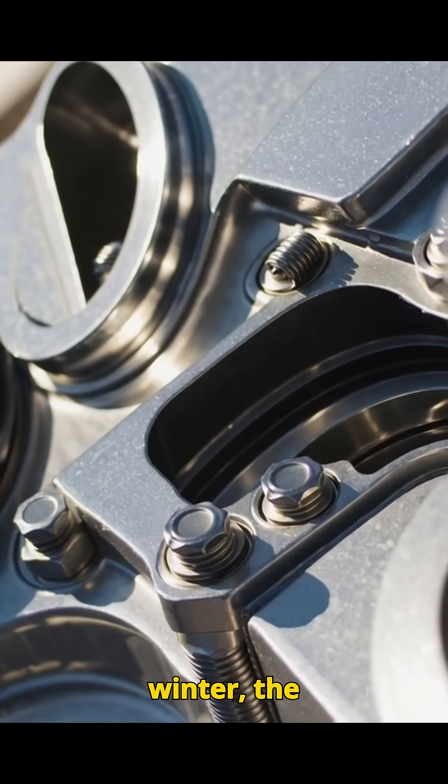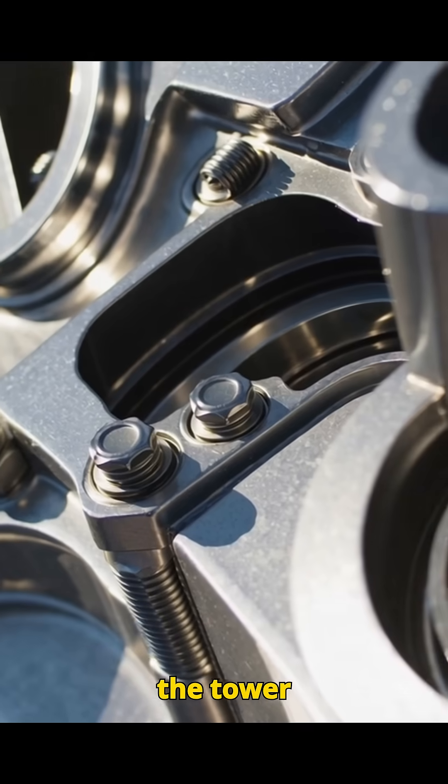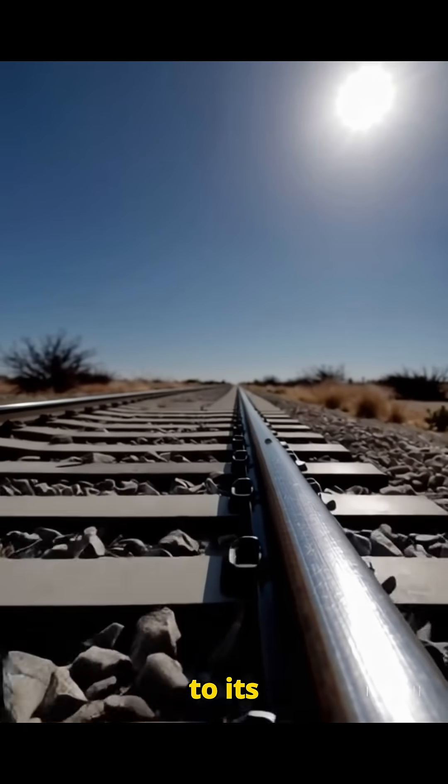When temperatures drop in winter, the metal cools, contracts, and the tower shrinks back to its original height.